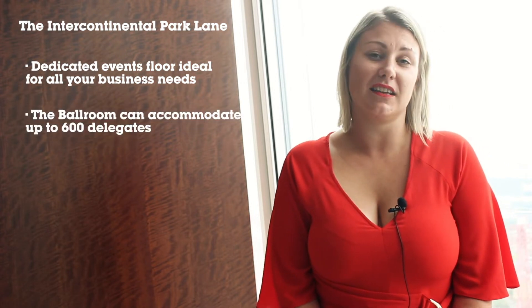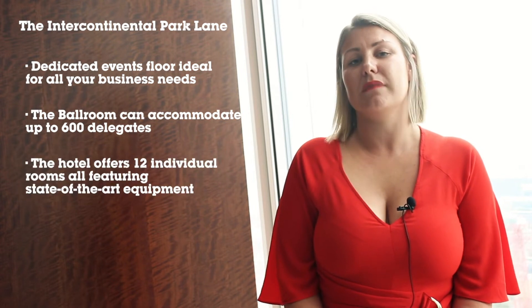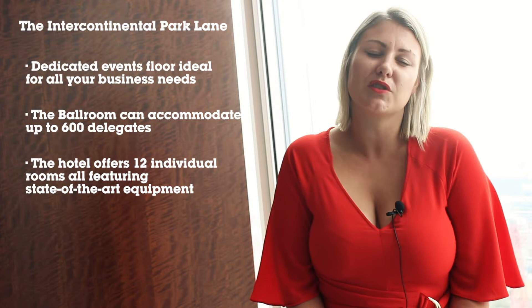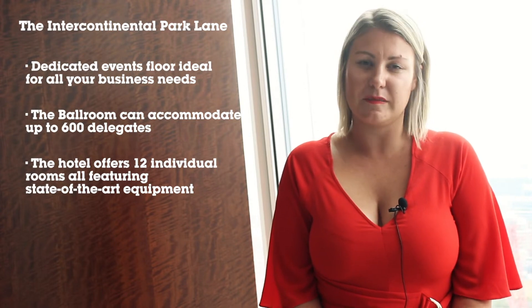The InterContinental on Park Lane has a dedicated events floor, perfect for all of your business needs. If you're organising a conference, the ballroom can accommodate up to 600 delegates — a really large space. There are also 12 individual meeting spaces available with state-of-the-art technology, making it a really swish hotel perfect for business events.